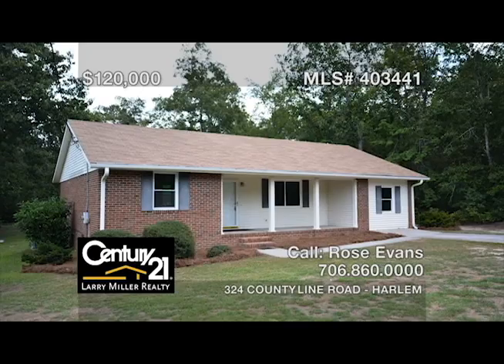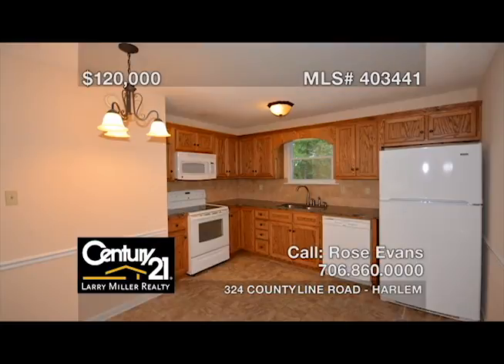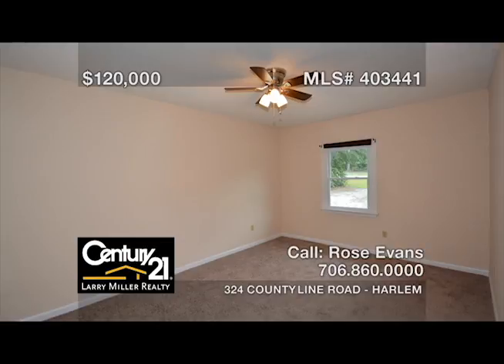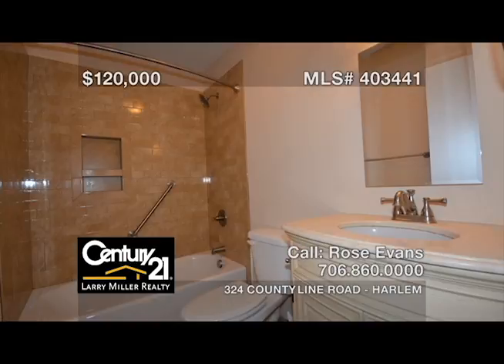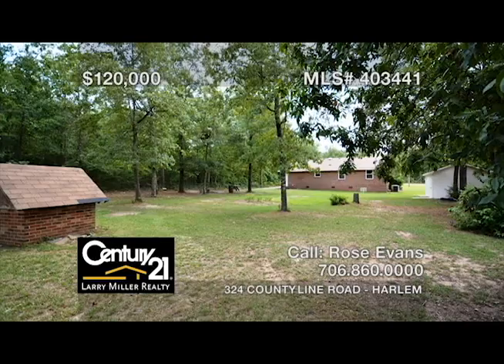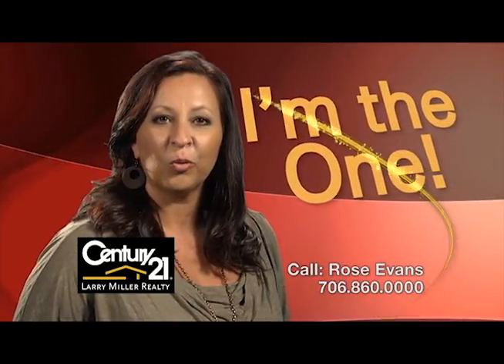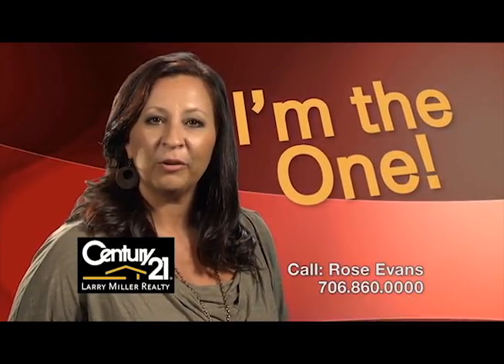This four-bedroom, one-bath, all-brick ranch on over an acre lot features a roof, HVAC, and windows that are all less than five years old, a kitchen with granite countertops, a tile backsplash and updated appliances, a carpeted owner's bedroom and hardwood in the other three bedrooms, and a completely updated bathroom. Don't miss out on this quaint property that is eligible for USDA financing and with just the right amount of space. Whether buying or selling, you'll need an agent who'll work hard for you. Call me, Rose Evans.